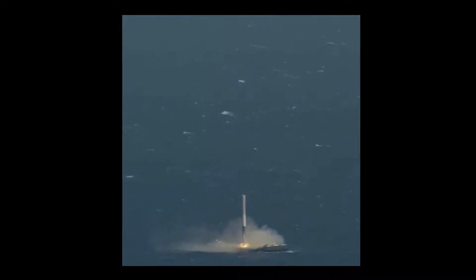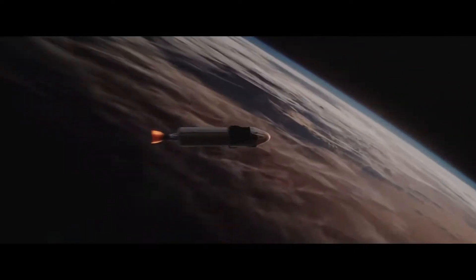It has nine engines. This is the stage two rocket. It only has one engine and its job is to get the astronauts into proper orbit.